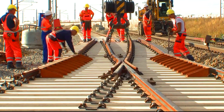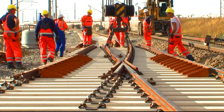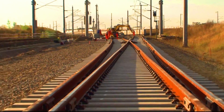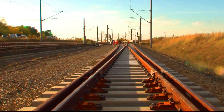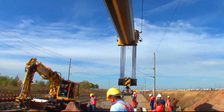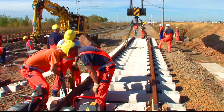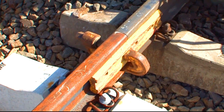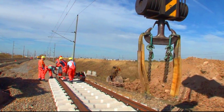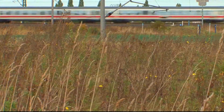The new switches are being installed using a technique called prefabricated track construction. This technique involves assembling the switches in a factory and then transferring them to the construction site. The switches are then installed in a single operation, which reduces the amount of time and disruption caused by the construction work. This is a relatively new technology that is becoming increasingly popular in Germany, seen as a way to reduce the cost and environmental impacts of railway construction projects.